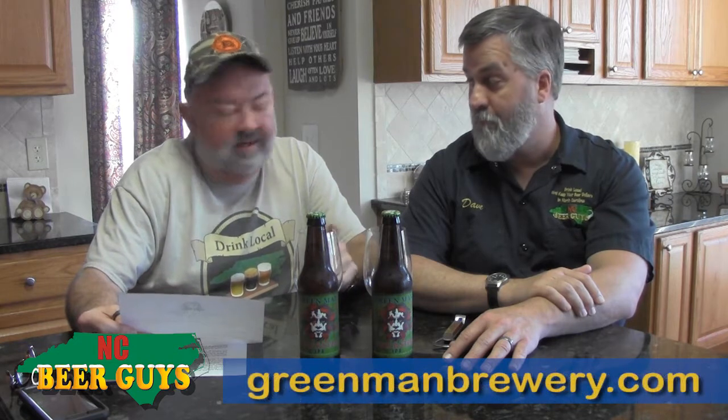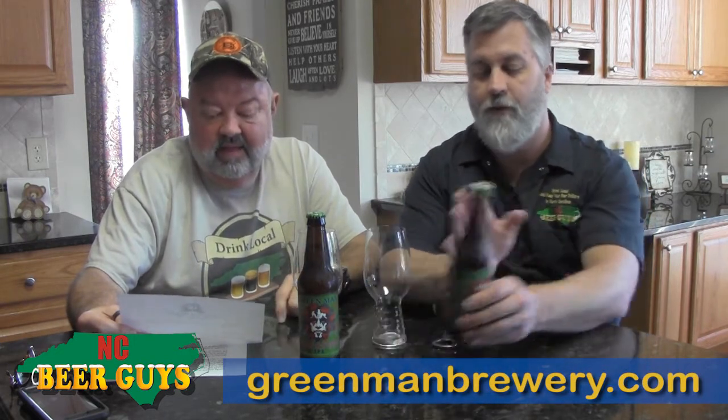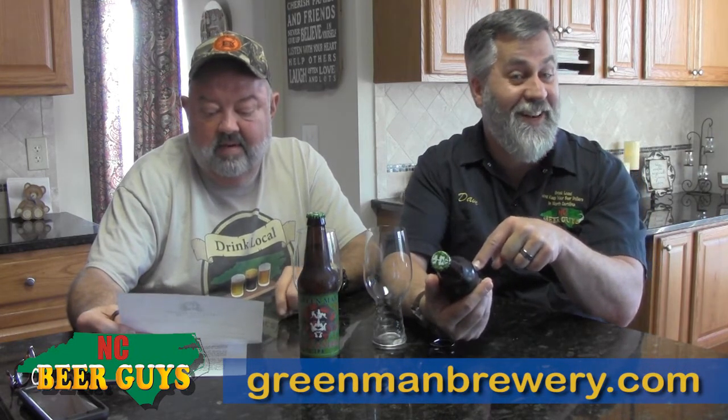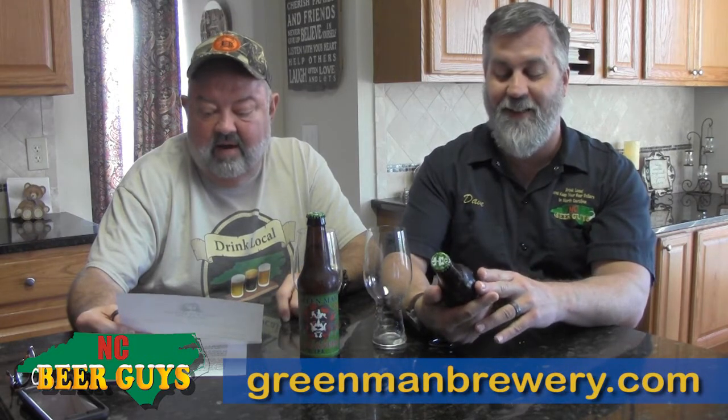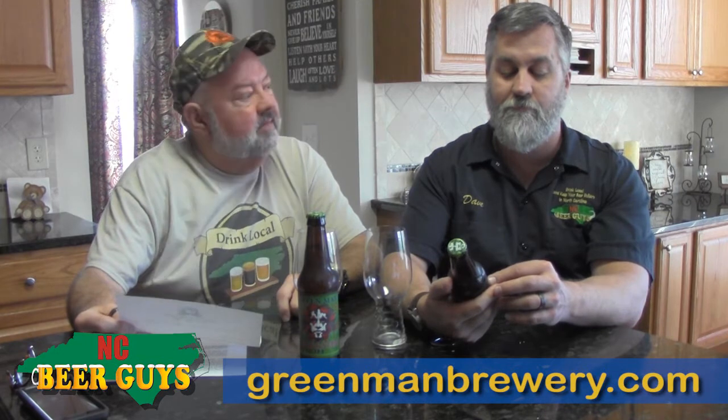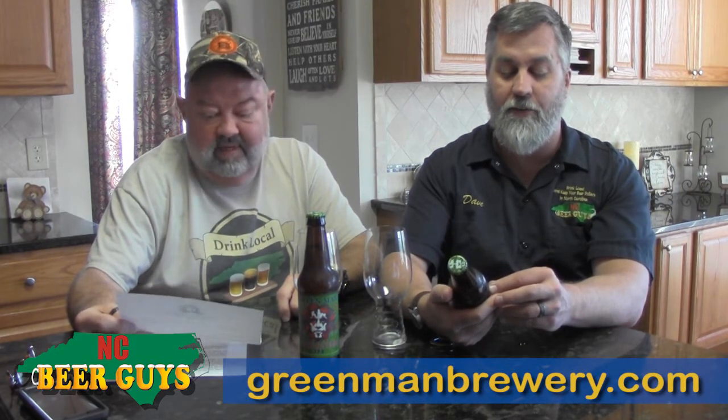So why is it tricky? Trickster is an unfiltered tropical fruit forward IPA that gives you notes of pineapple, peach, and watermelon. I want to see if it's got mosaic — I'm going to tell you in a minute. Smooth with medium bitterness and just enough malt backbone to support the hops. Rooted with pale malt and dry hopped with two pounds per barrel of El Dorado and Simcoe.